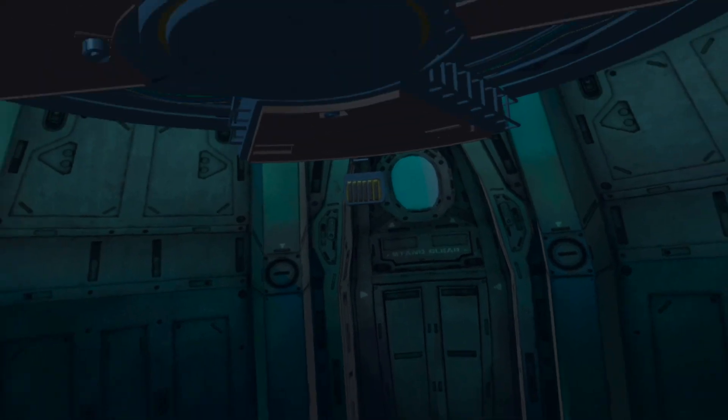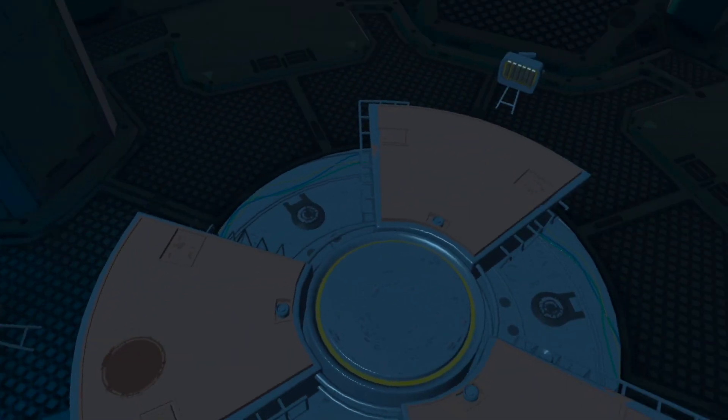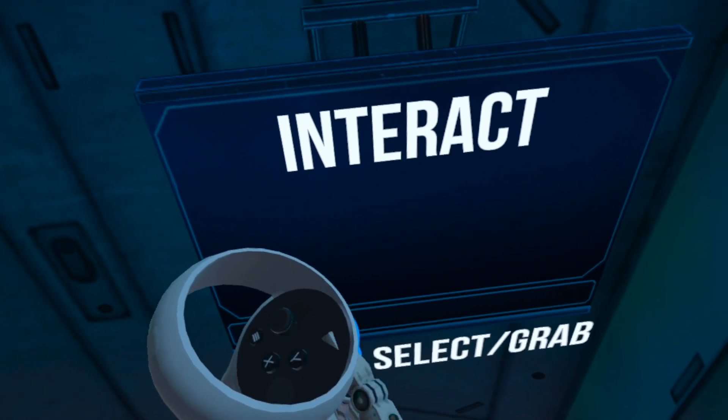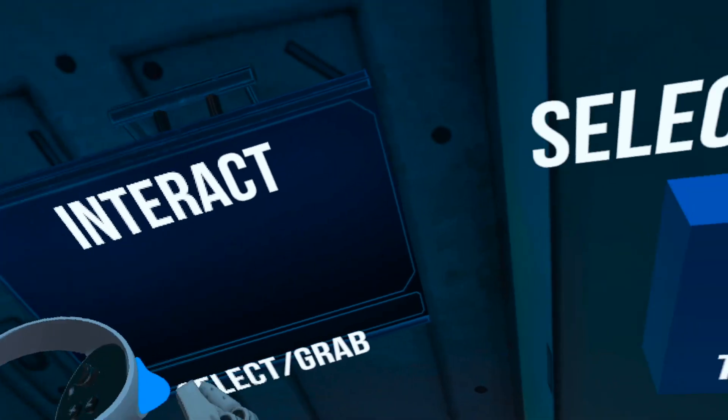Thank you for choosing our economy teleport option. We guarantee a 99.99% pattern reconstruction. If you feel any discomfort, consider upgrading to our Platinum service on your return trip.